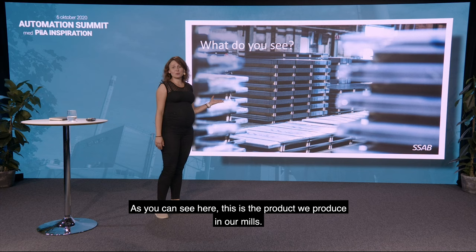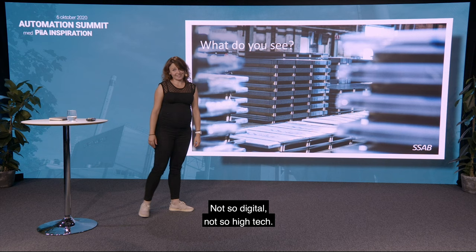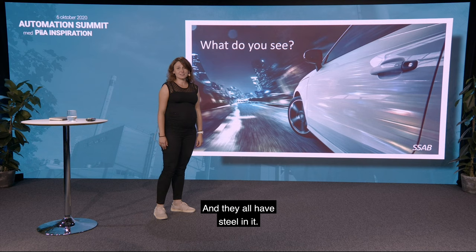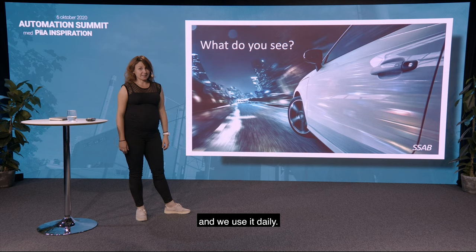As you can see, this is a product we produce in our mills — it's piled steel. Not so digital, not so high-tech. Now this is starting to get a bit more interesting, more high-tech: a nice car, nice skyscrapers, and they all have steel in them. Bottom line is, steel is everywhere around us and we use it daily.